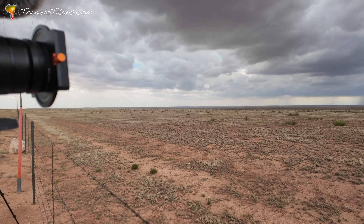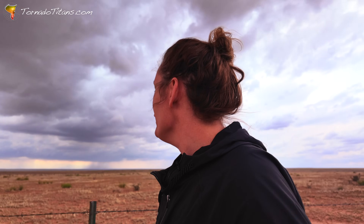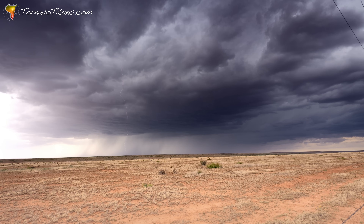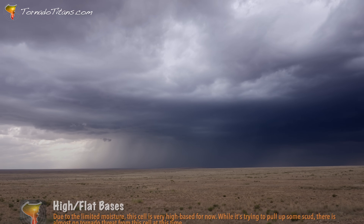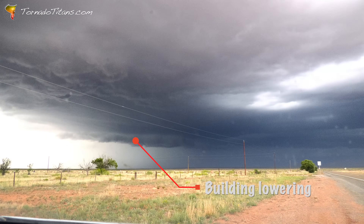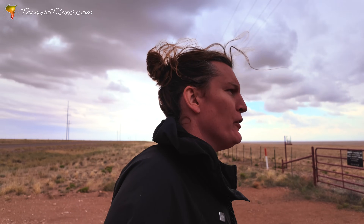Out there is a severe storm dropping ping-pong ball-sized hail. I'm waiting to see if we can get some lightning out of it as well — haven't seen anything yet. It's got a high flat base. You can actually see it in the distance. Oh, there it is! It's producing some big, big hail — probably up to golf ball size now. This stuff looks awesome. We'll see what this can do.